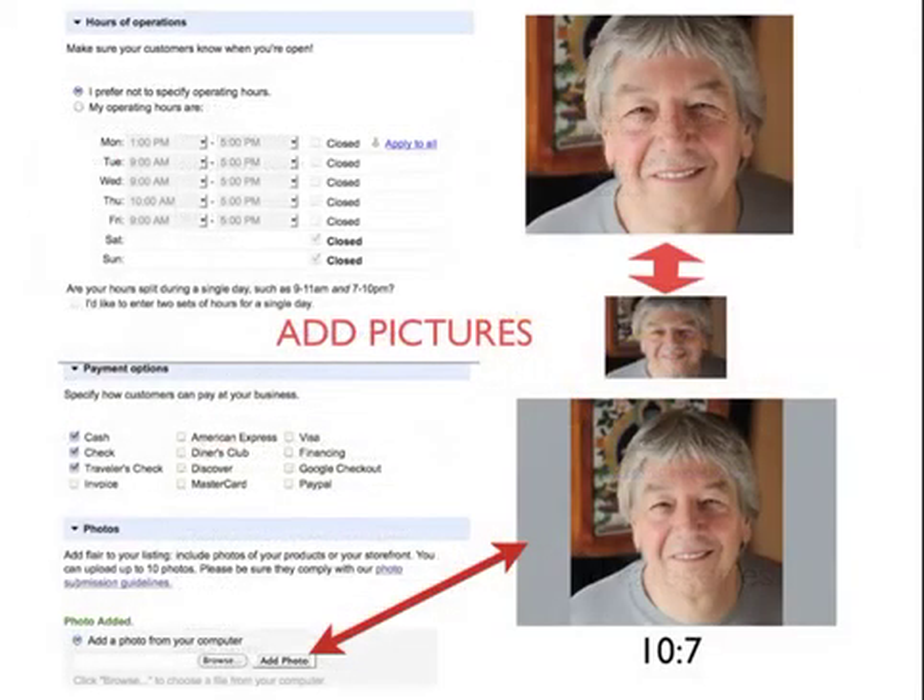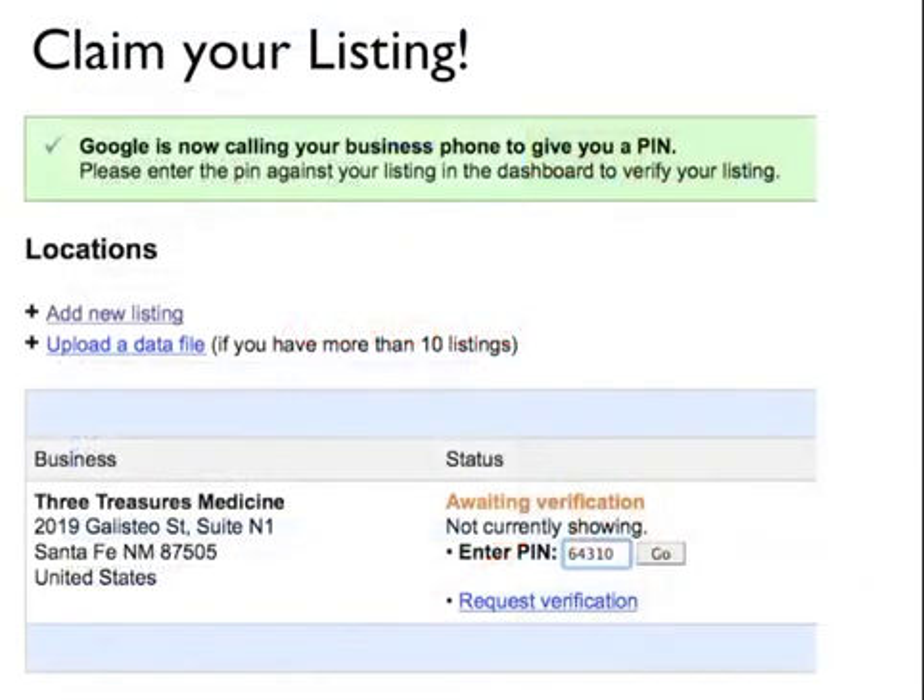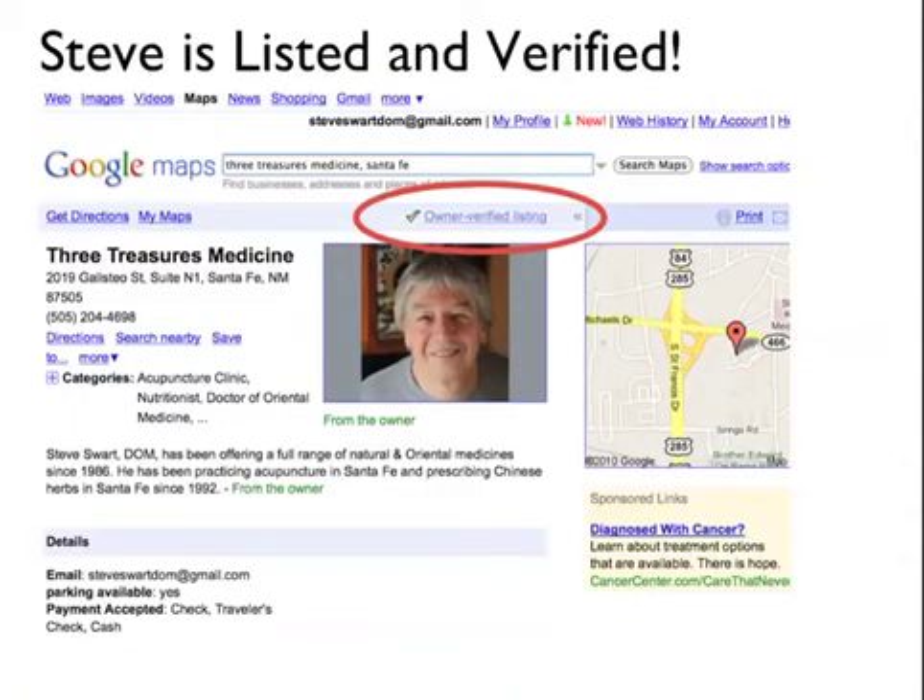He didn't put in operating hours because he's by appointment. We added a picture of him that Google squashed, so we changed the ratio to 10 to 7, which worked really well. He takes cash, checks, and travelers checks — you can check whatever is appropriate for you. Then you click a button and Google calls you with an automated PIN, which you put into the field where it says 'Enter PIN' and hit go.